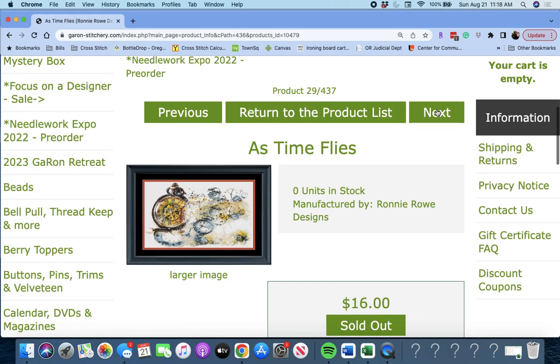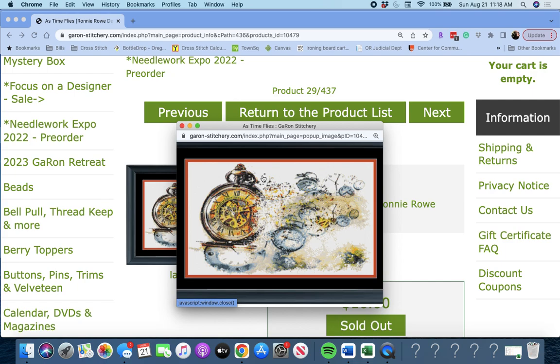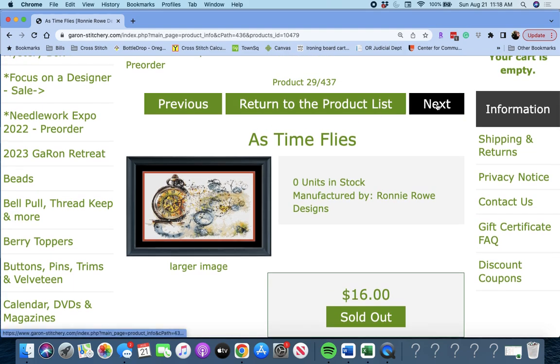'As Time Flies' by Ronnie Rowe. It looks like several different clocks. He has some color in it, which is new for Ronnie. It's 275 wide by 178 high — pretty big. That's As Time Flies by Ronnie Rowe Designs.